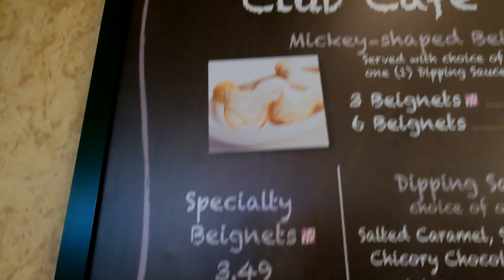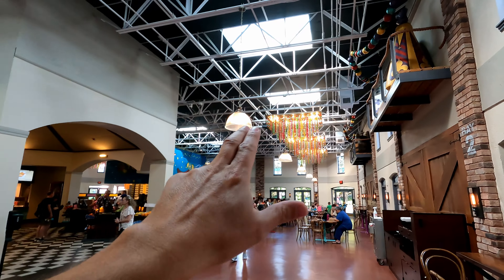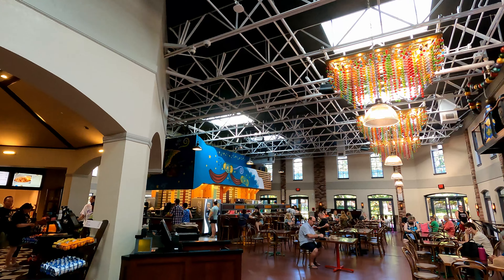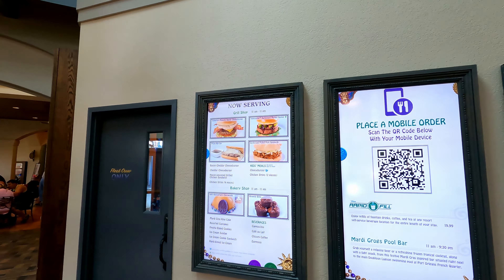So guys, this is where you're going to find the beignets — at Scat Cats Club Cafe. We're going to get three, and then you can get an additional sauce with them for 99 cents. Salted caramel sounds pretty good. So before we get the beignets, let's just take a look around guys. I love the theming — look at the bead lights up there. Mardi Gras! Looks like you have a nice sitting area here, like a quick service.